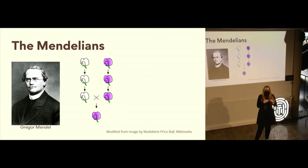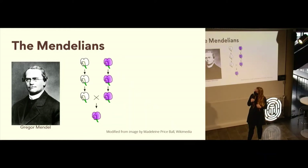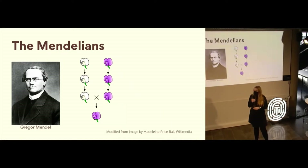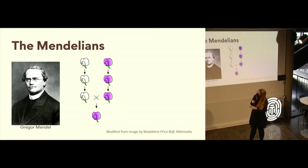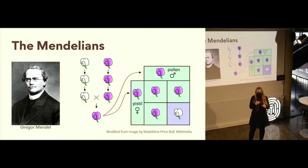And what he found was basically revolutionary. He took two strains of pea plants — he called them true breeding — because for many generations they would breed either white or purple flowers only. When he crossed these two together, he found there wasn't some in-between color. They were only purple flowers. But even more interesting was when he took those offspring from the purple and white cross and crossed those together.